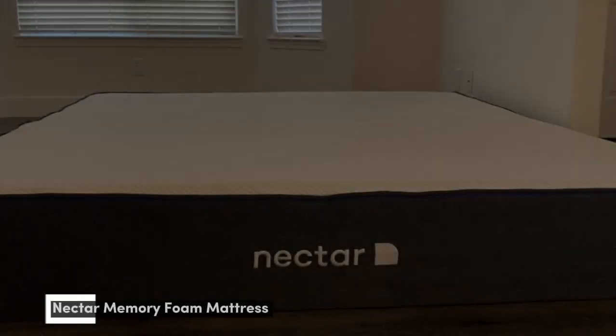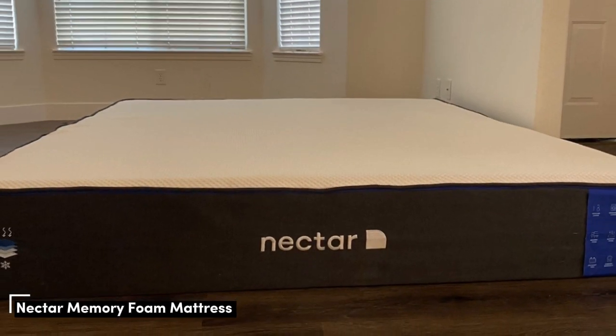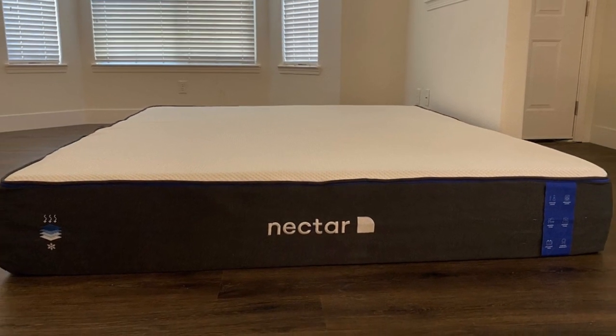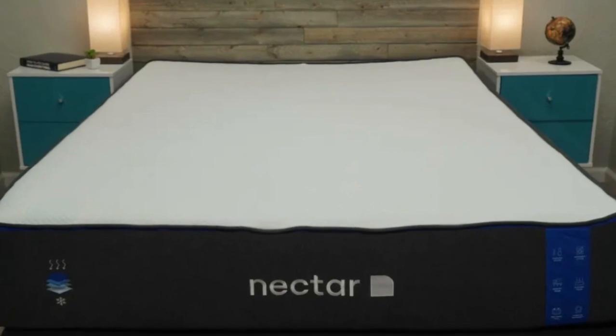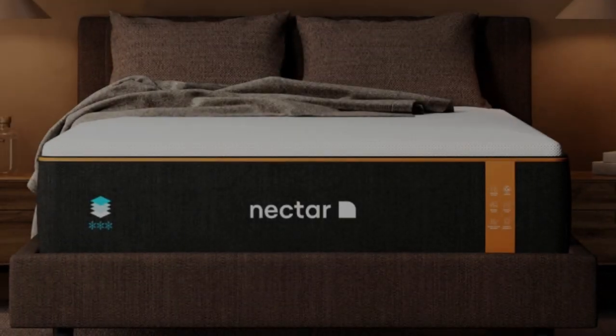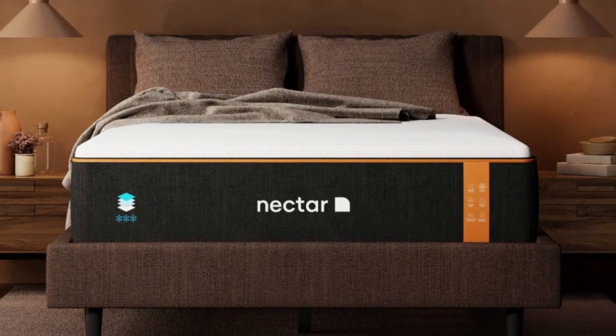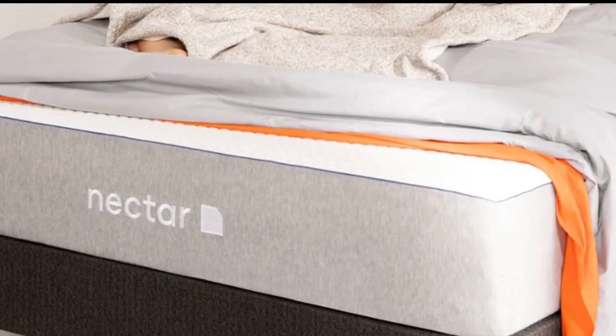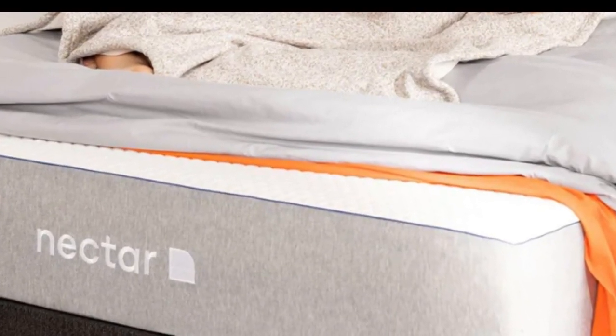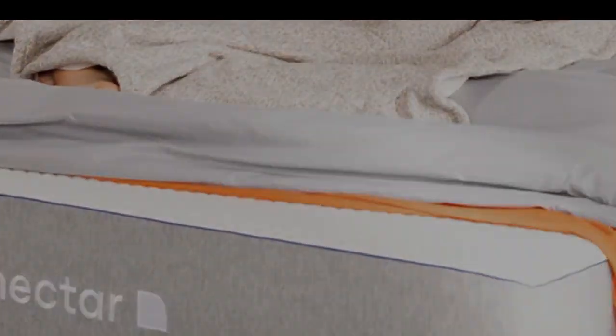Number 1. The all-foam Nectar Mattress is a premium option without the high-end price tag. This model features polyfoam and memory foam that work together to provide even support and deep contouring, well-suited to multiple sleeper types. The high-quality foams featured in the Nectar helped it excel in several categories during our performance tests, most notably motion isolation and pressure relief.